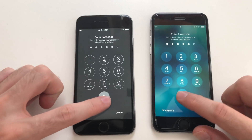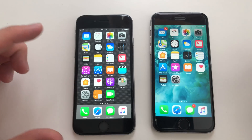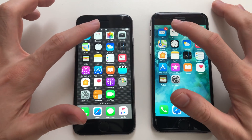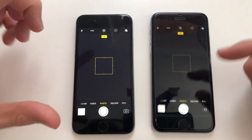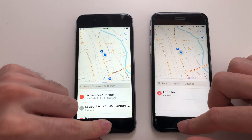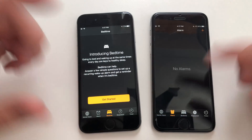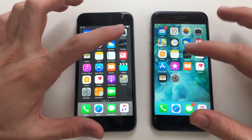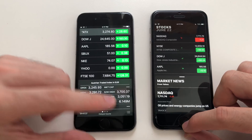Both phones are now at the home screen with nothing running in the background. Starting with the phone dialer — that was definitely faster on iOS 12. Calendar was faster on iOS 12 as well. Going for camera, that seemed identical. Going for maps, I think that was faster on iOS 12. Clock was about the same.